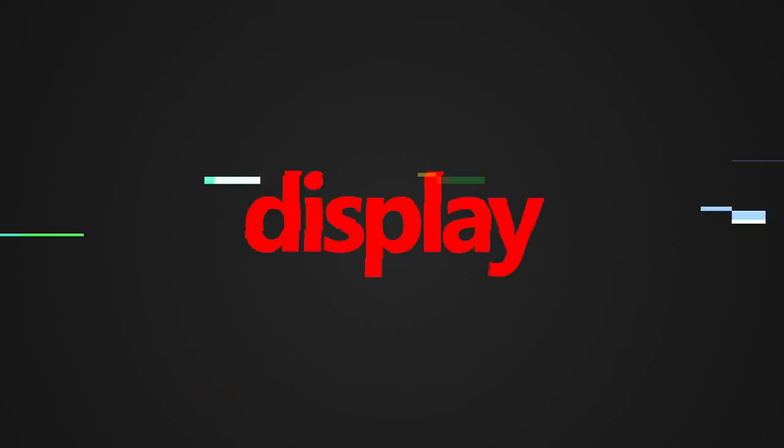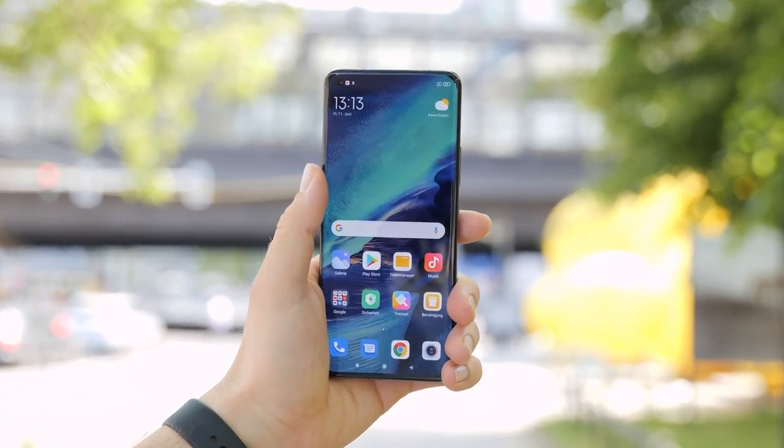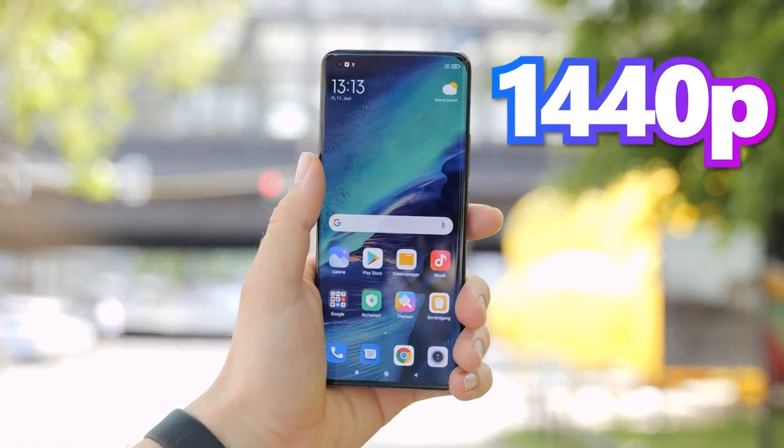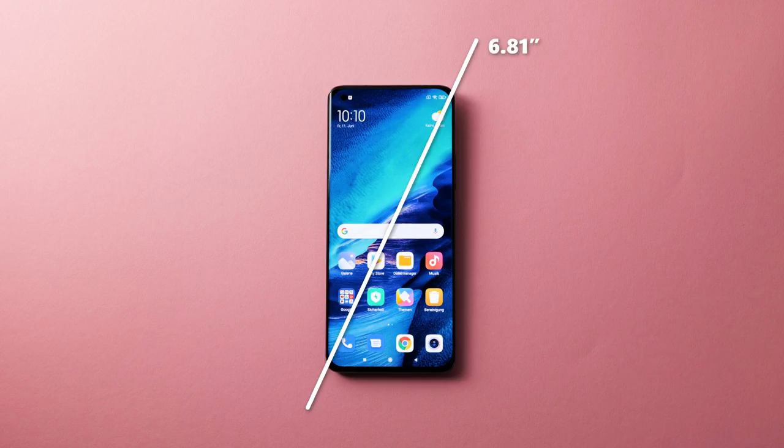Let the facts speak. Display. The Xiaomi Mi 11 Ultra features a 6.81-inch two-color display with a 1440p Quad HD resolution. It uses an AMOLED screen which creates very natural colors. The Mi 11 Ultra therefore measures 17.29 centimeters diagonally with a pixel density of 515 ppi.